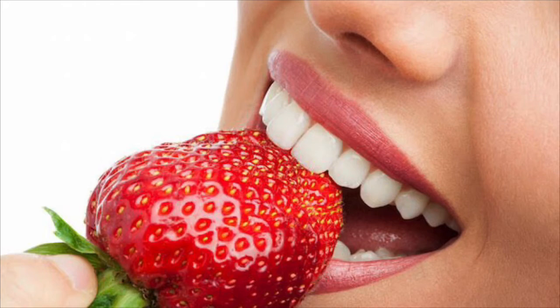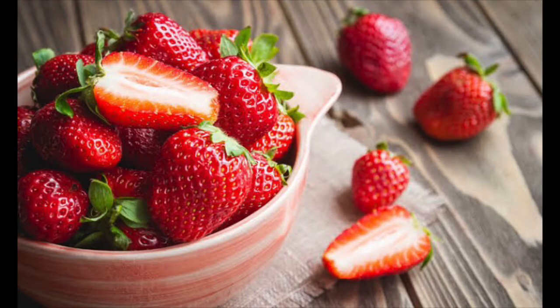You generally find it in the winter season. It can be eaten whole except the top green part which are its leaves. You know what can be made from strawberry?